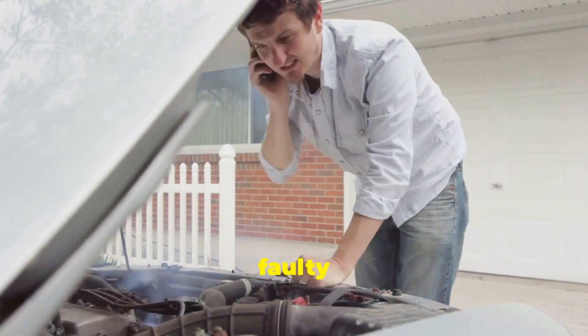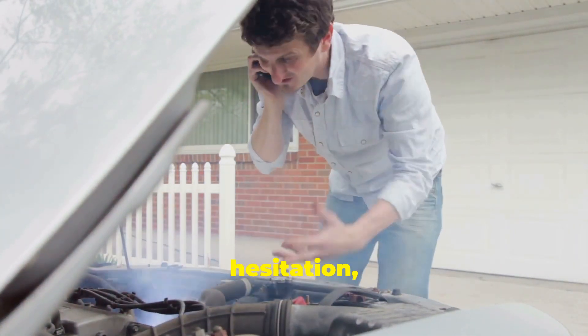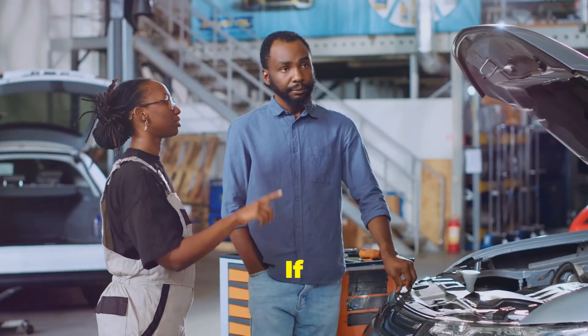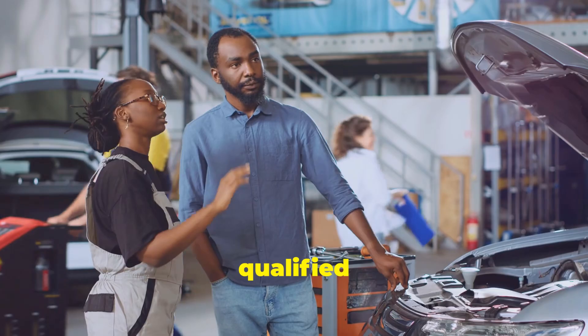Other symptoms of a faulty fuel pressure regulator include hard starting, rough idling, engine hesitation, and even stalling. If you notice any of these signs, it's best to get your fuel system checked out by a qualified mechanic.